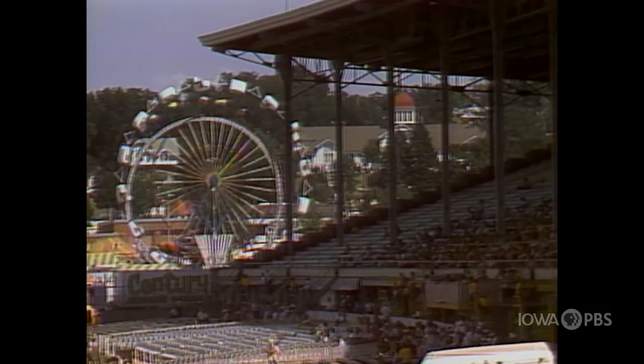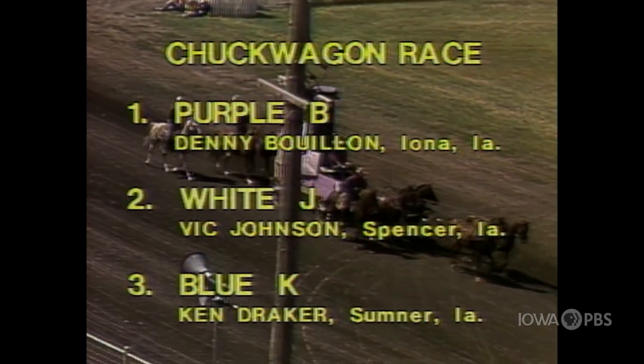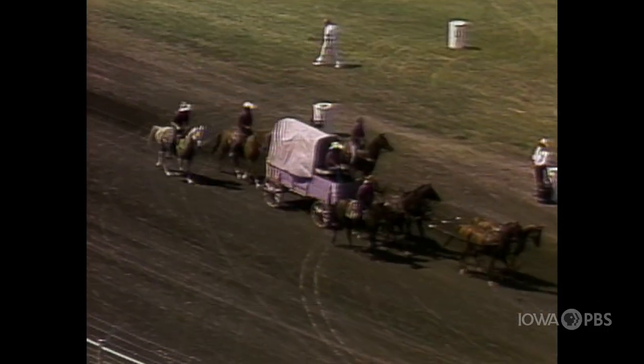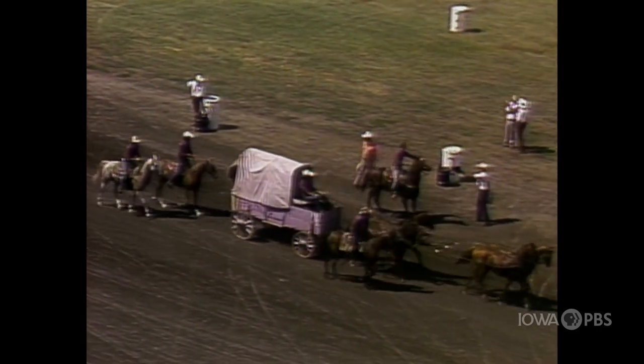The winner is Denny Bouillon with the purple bee wagon, placing second is Vic Johnson with the white J, followed by the blue K, Ken Draker. Keep in mind, this was all assessed because of the penalties the wagon and the outriders made as they completed the course. What a challenge that was.